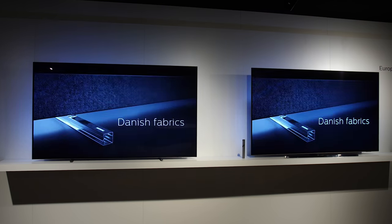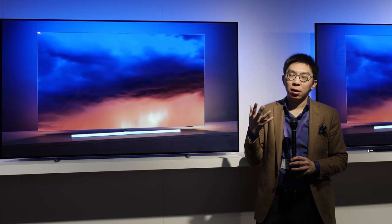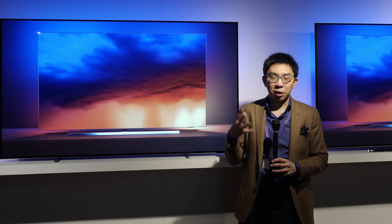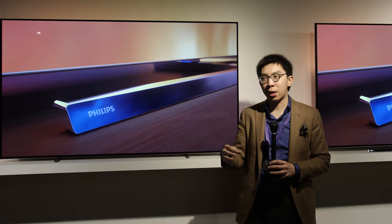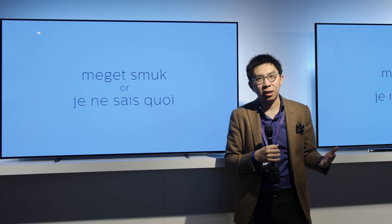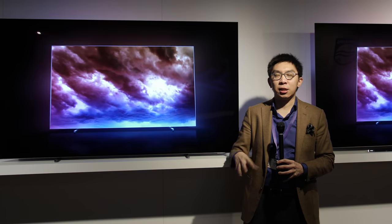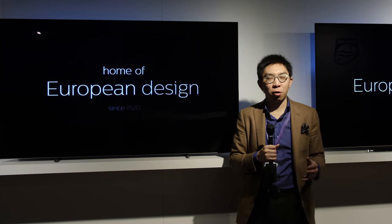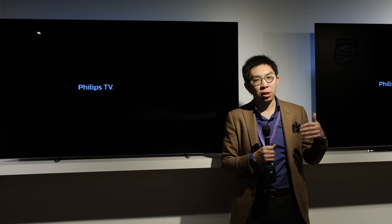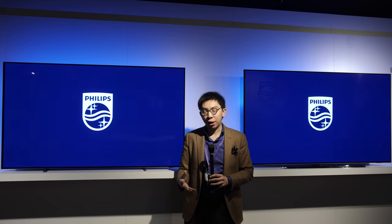The peak brightness has been quoted at 1000 nits by Philips TV, but I suspect this figure is likely measured in vivid mode at a very small window size. It is quite unlikely that at D65 on a 10% window it can actually hit 1000 nits, as we know from LG Display there has been no significant improvement in terms of peak brightness.